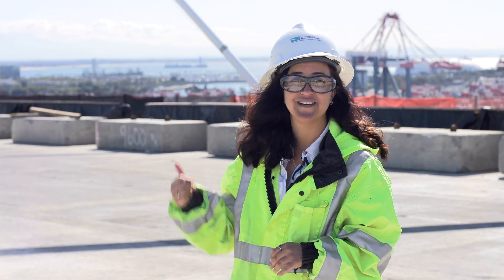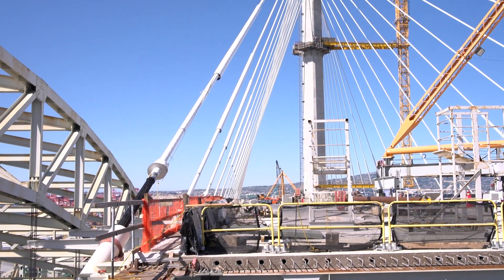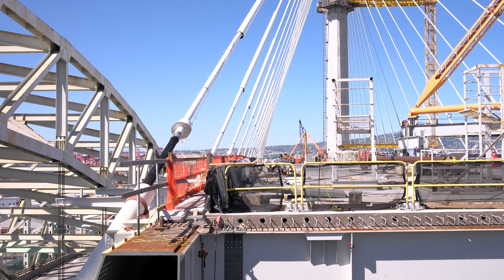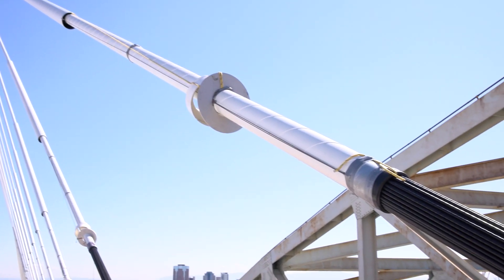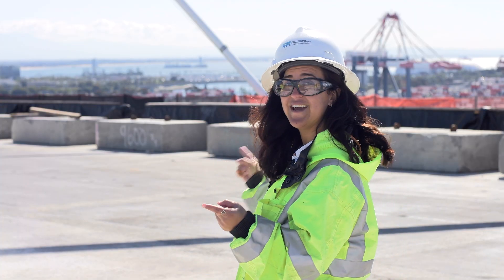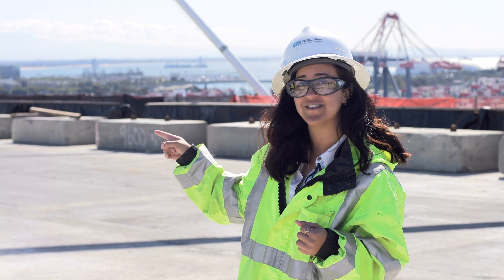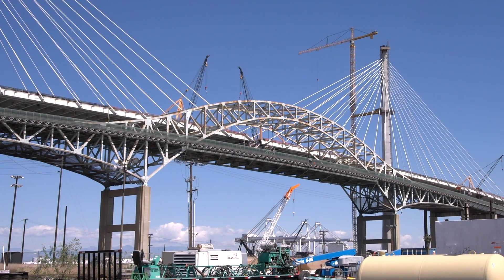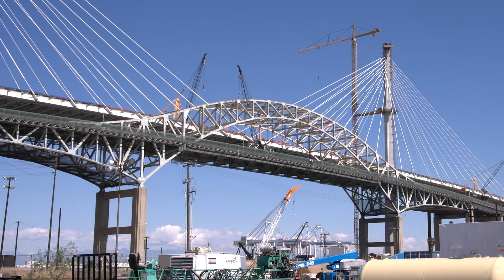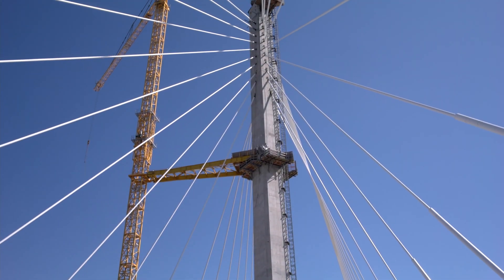Definitely the cable stays. This is a cable stayed bridge. We have 80 cable stays on the bridge, each made up of anywhere from 49 to 109 strands. That means they can hold up to 1.8 million pounds of force. Why is that important? Because these cable stays are the only thing holding this bridge up — it's not connected to that tower. The cable stays connect from the deck all the way to the top of the tower. And that tower is 515 feet tall — the second tallest tower of a cable stayed bridge in the country. So we're proud of that.